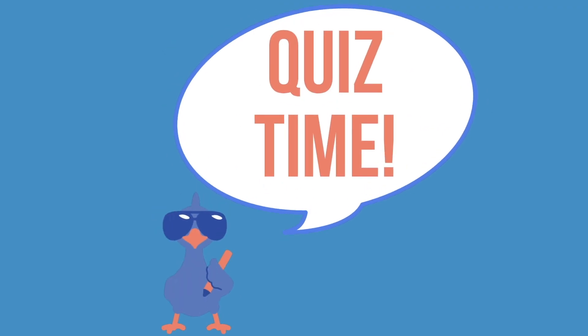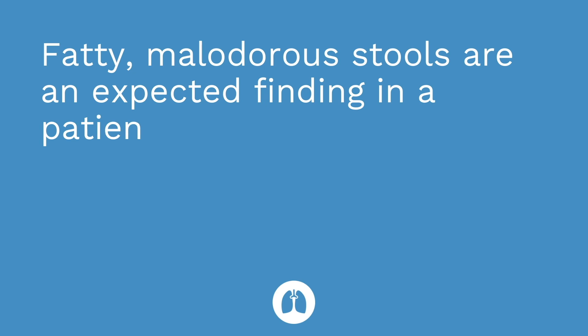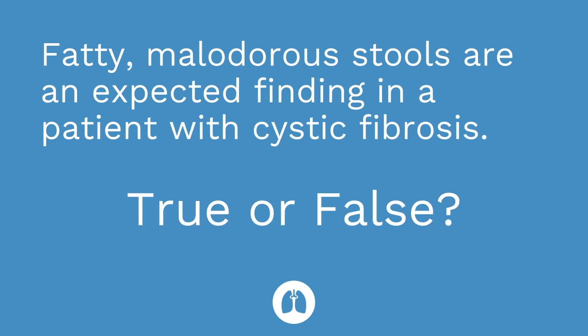Time for a quick quiz. I have three straightforward questions for you guys — no select-all-that-apply or case studies, just testing your understanding of the key facts I discussed in the video. Question number one: fatty malodorous stools are an expected finding in a patient with cystic fibrosis. True or false? The answer is true.